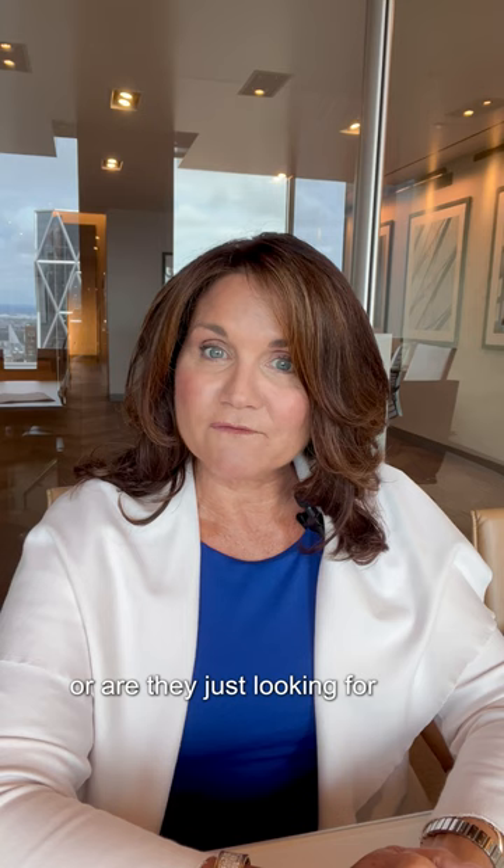If you are a buyer or a seller and you're not sure how all of this applies to your particular situation, ask me anytime. Bye-bye.